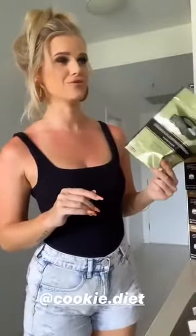Generally per day you'd have 8 to 9 cookies and then you've got your one meal at night time. Who doesn't want to eat cookies and potentially lose weight? That sounds pretty good to me, and these cookies are honestly so freaking good.